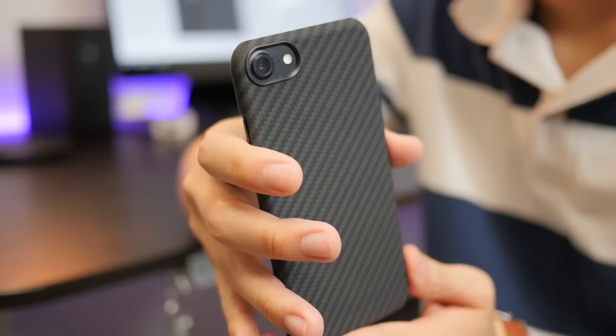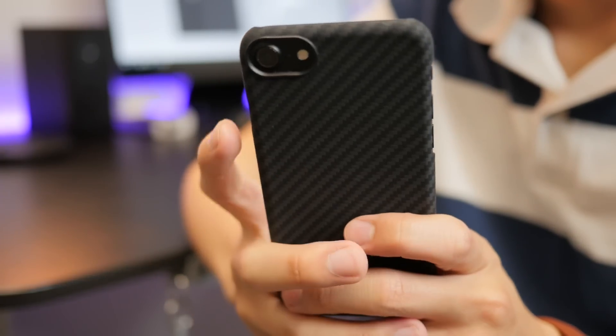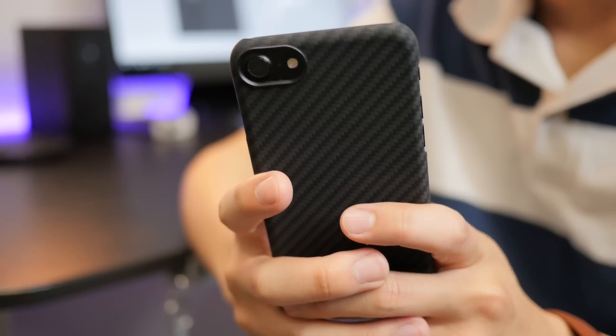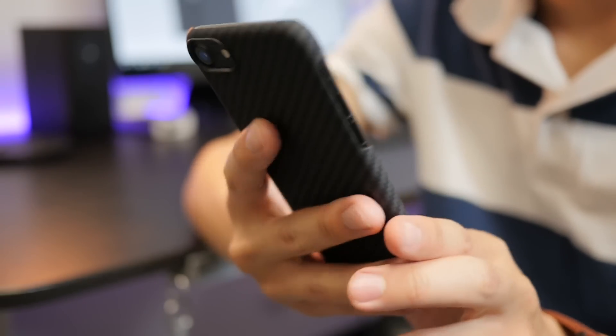So is it worth it? I'm going to actually say yes. I do like this case a lot, mainly for the Aramid material. I don't even know if it's super scratch proof — it's definitely not bulletproof — but the feel in the hand is just terrific. This thing feels sensational. I've never held something that I liked this much before in terms of a case. I think I would pay $40 for this case.